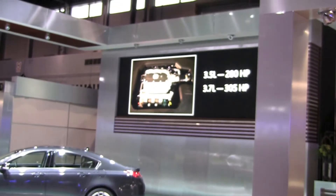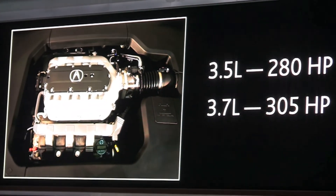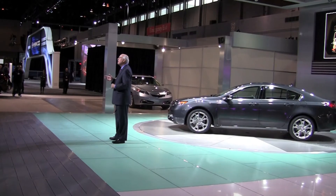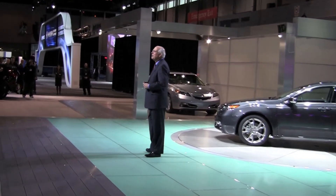Let's start with performance. The 3.5 and 3.7 liter V6 engines found in the TL already deliver excellent performance. But now they deliver that performance with an even more impressive fuel economy rating because of reductions in engine friction, along with aerodynamic enhancements and an all-new six-speed automatic transmission.